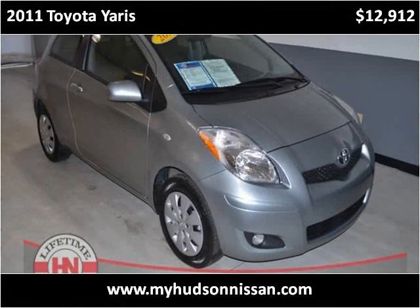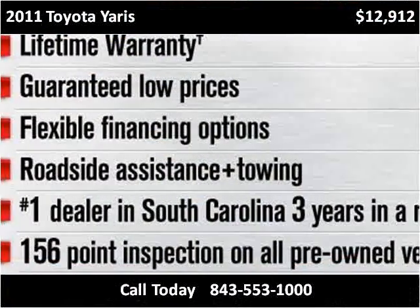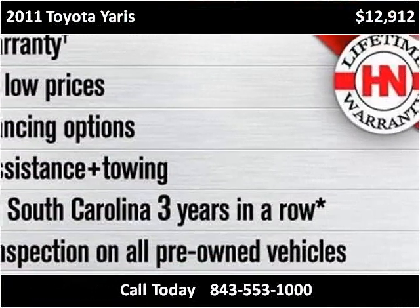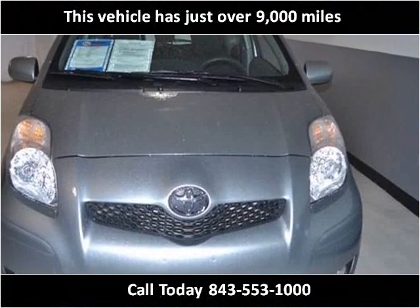This 2011 Toyota Yaris is available from Hudson Nissan. This vehicle has just over 9,000 miles.